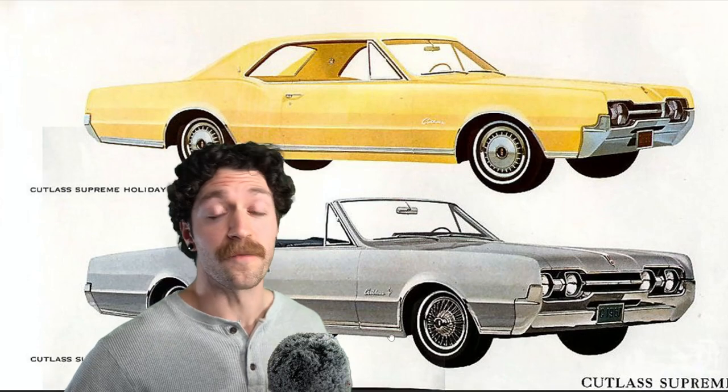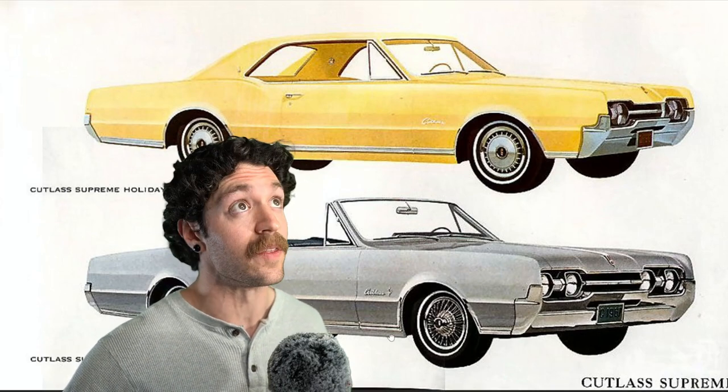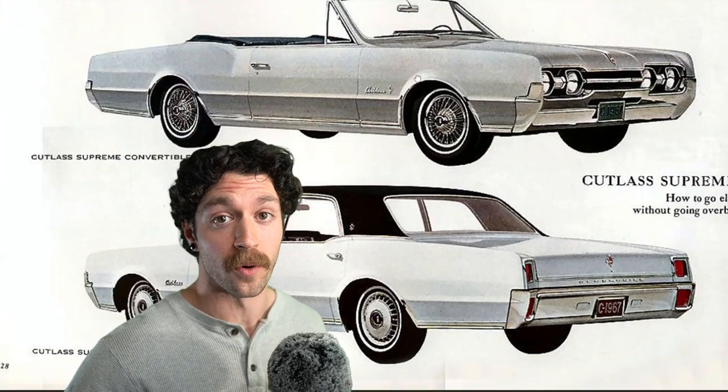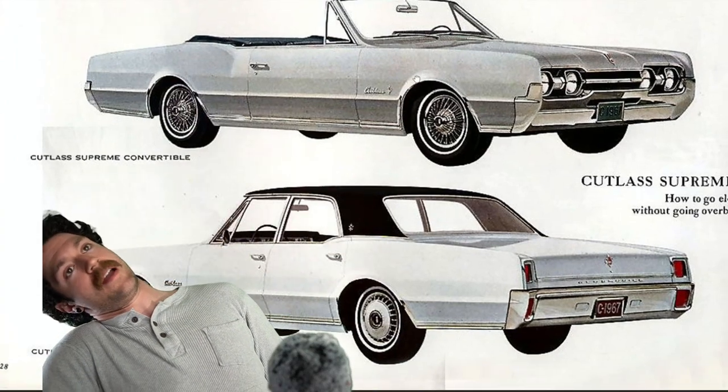How supreme? In 1966, the Oldsmobile Cutlass Supreme offered the 4.4-liter 330 cubic inch Jet Fire Rocket engine. This V8 pushed out a whopping 320 horsepower. However, in 1967, it offered the 442 — the 400 cubic inch engine.